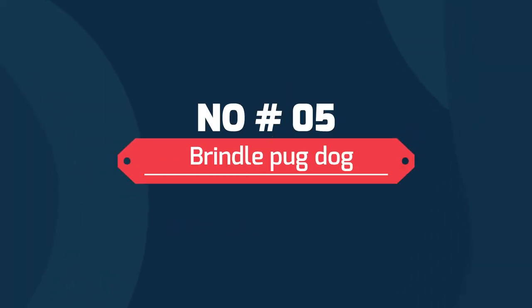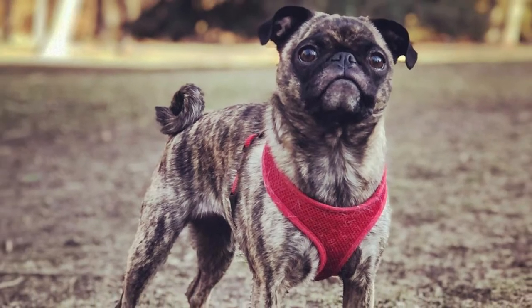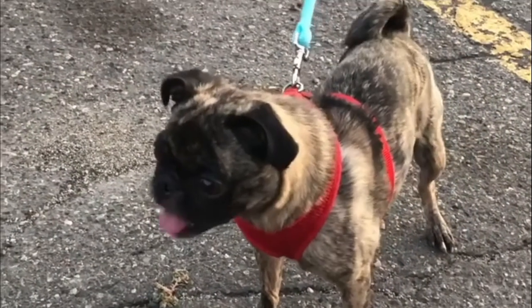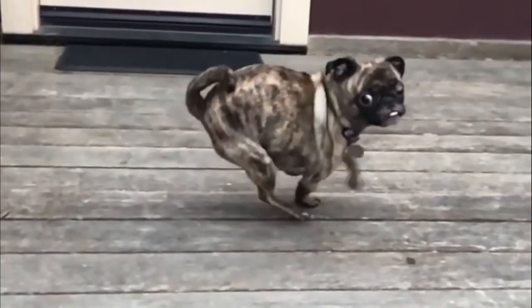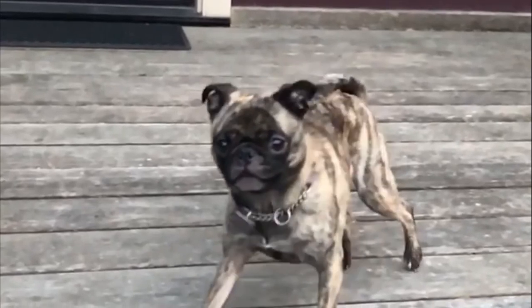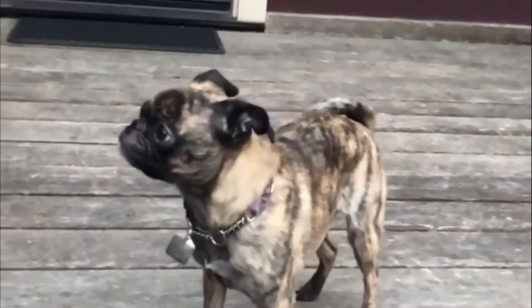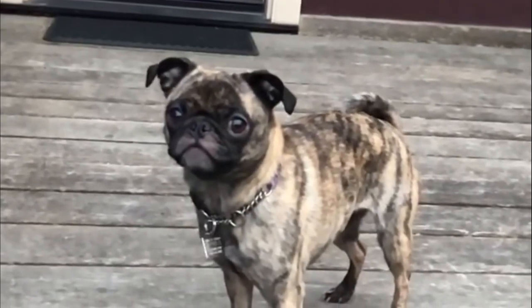Number five: Brindle Pug. Brindle is a pattern of interlocking light and dark colors which creates a striping effect. This is typically in the gray to black range. The Brindle Pug is adorable but is not considered to be a standard color of this breed. This is a rare pattern and it requires selective breeding to achieve the brindle markings.